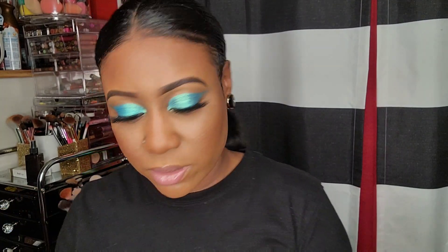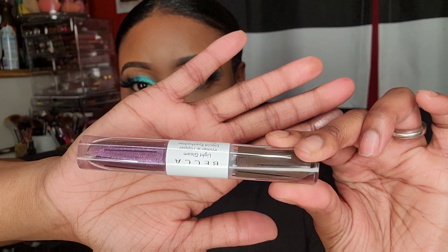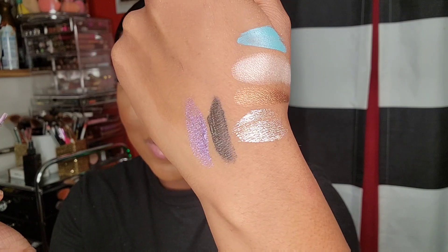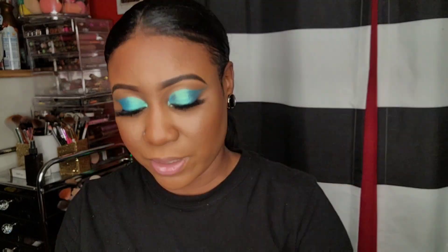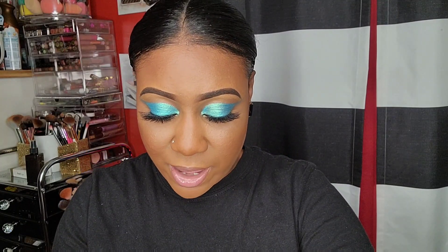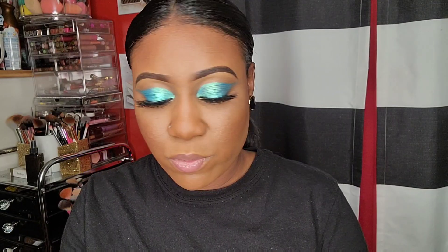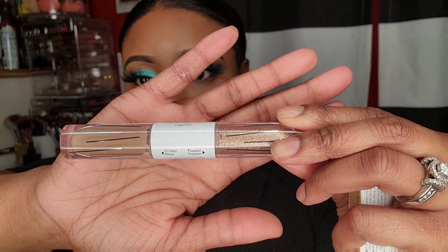This is the Becca Light Gleam Primer and Topper liquid eyeshadow in the color Laser for $5.50. Here are the topper shades - all those colors look pretty. This one is in the color Dusk for $2. I don't know why that other one was $5.50 but I still got it. This one is definitely giving me fall vibes. Another Becca primer topper in Golden Hour for $2 - so pretty.